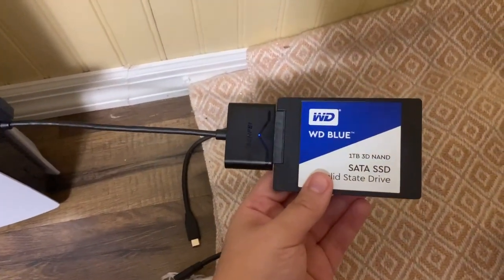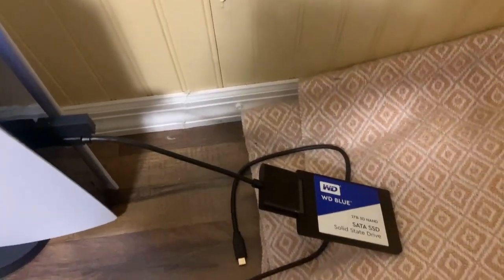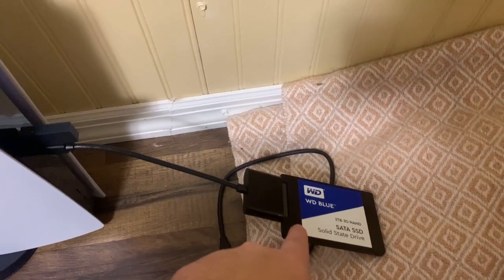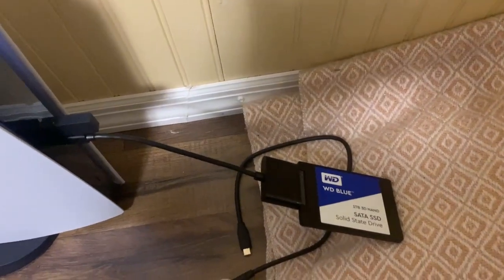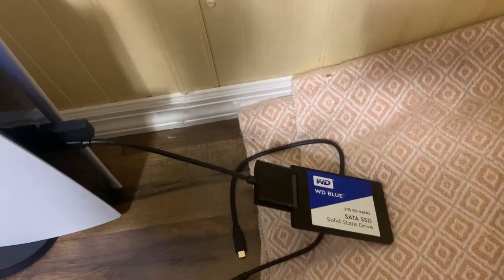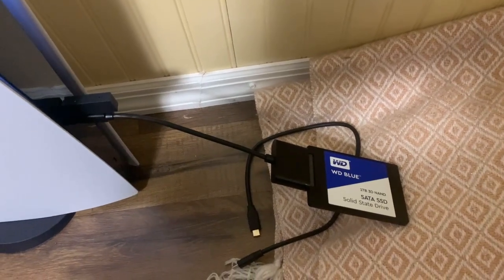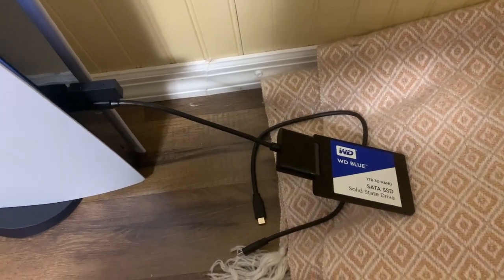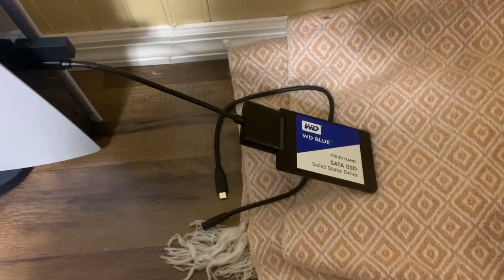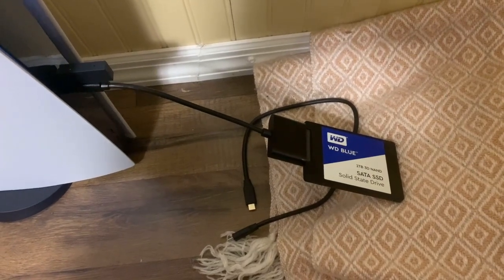One thing to consider is this SSD is not even at the fullest capacity that USB-C should be able to support. This only reads and writes at about 6 gigabits per second. You can get a Samsung T7 or something similar that goes up to 10 gigabits per second, so these transfer speeds would probably be almost twice as fast. And when you're transferring games that are 50, 60, 70, 80 gigabytes, that's going to be a lot of time saved compared to a mechanical external hard drive.